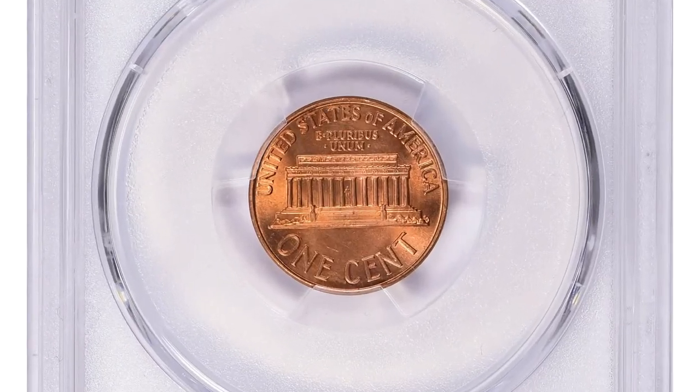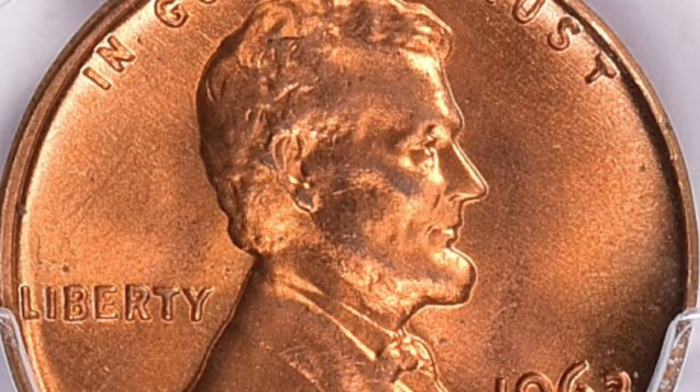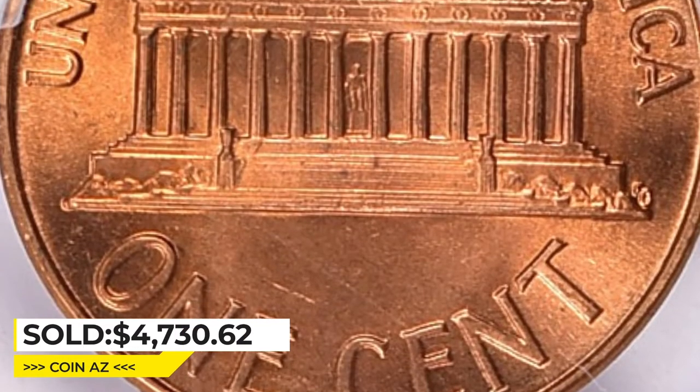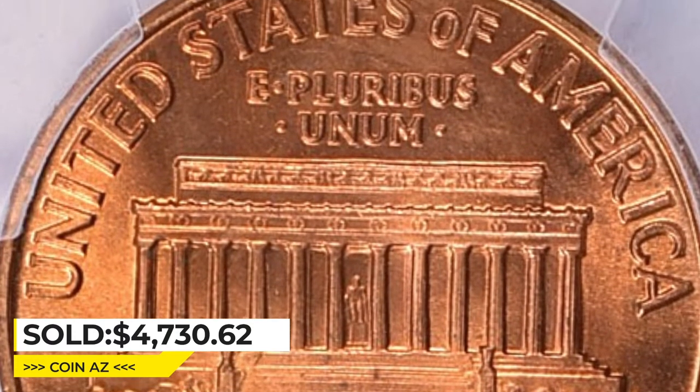The coin has reached luster, superior strike, and virtually flawless surfaces without visible contact marks. It sold for $4,730.62 with buyer's fee at Great Collections Auction.